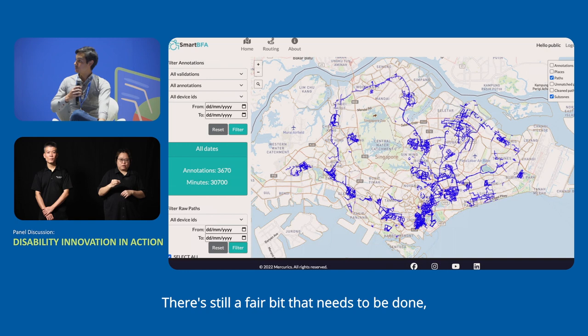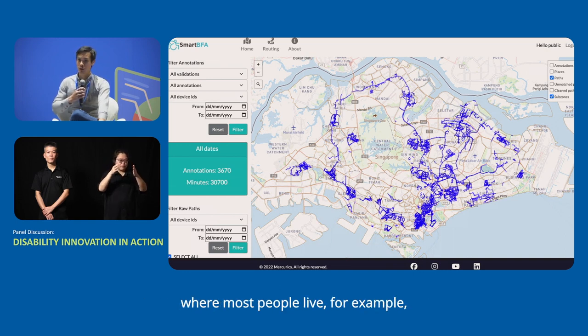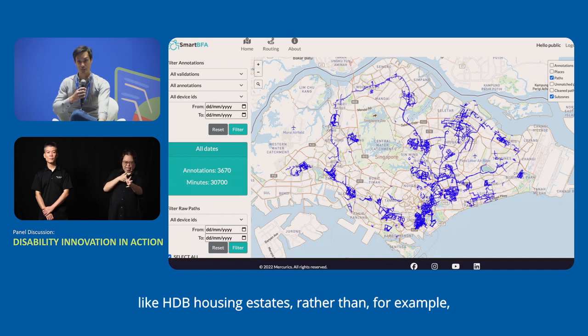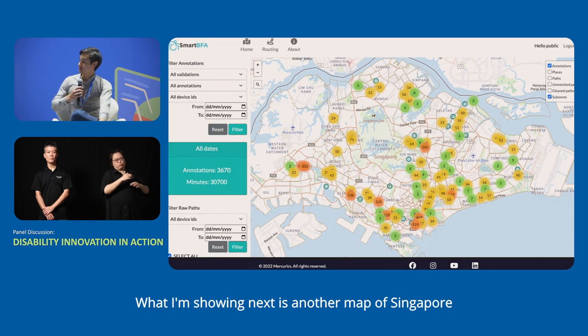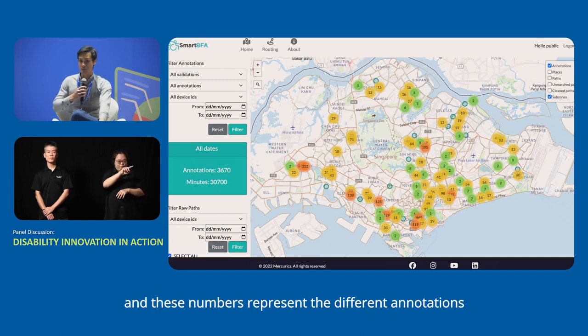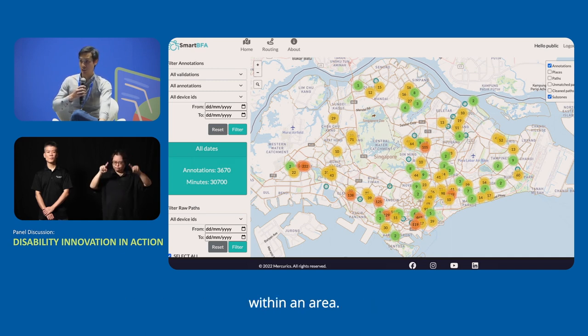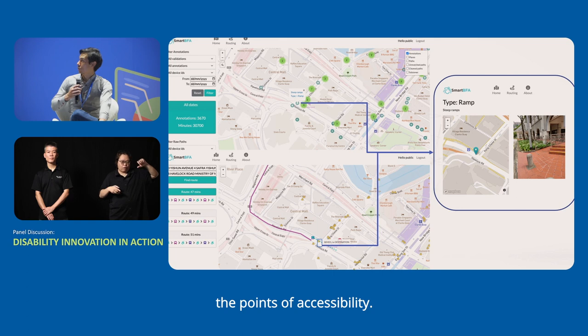There's still a fair bit that needs to be done, but generally we try to focus on high-traffic areas where most people live — for example, HDB housing estates rather than landed properties. Another map of Singapore shows different circles and numbers representing annotations within an area. If you zoom in, you can see the points of accessibility.